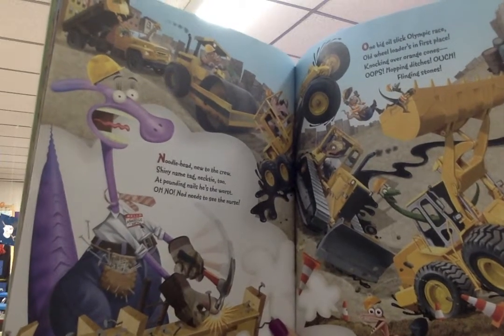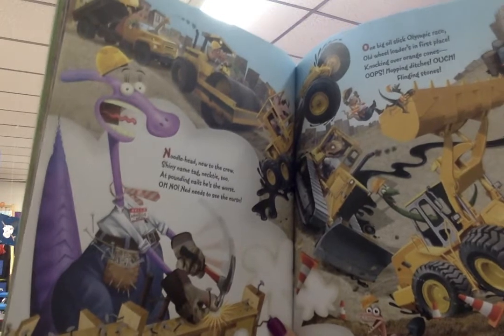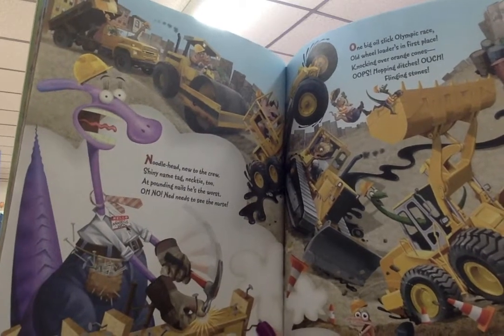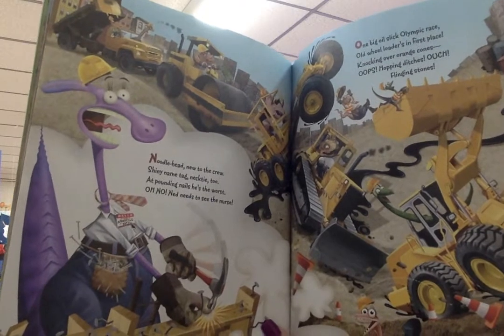Mmm, mmm. Munch, munch, munch. Move mounds of lunch. Their mighty mouths go slurp, burp, crunch. Mustard squirts make yellow shirts. Mop your mess and hit the dirt.